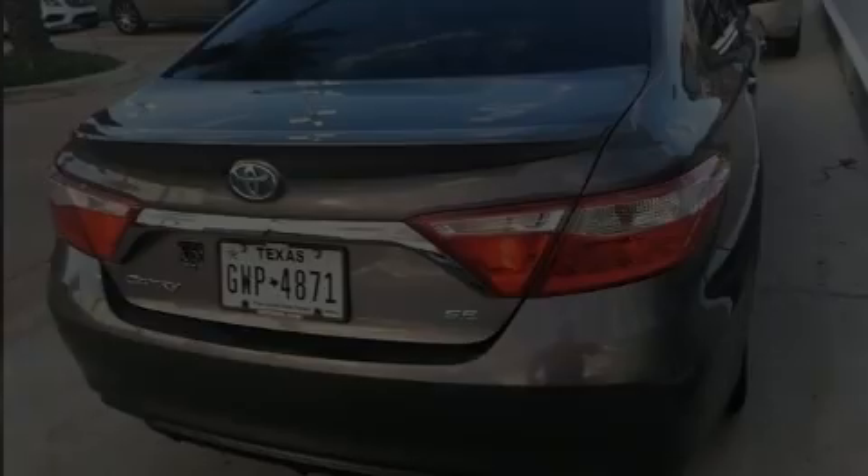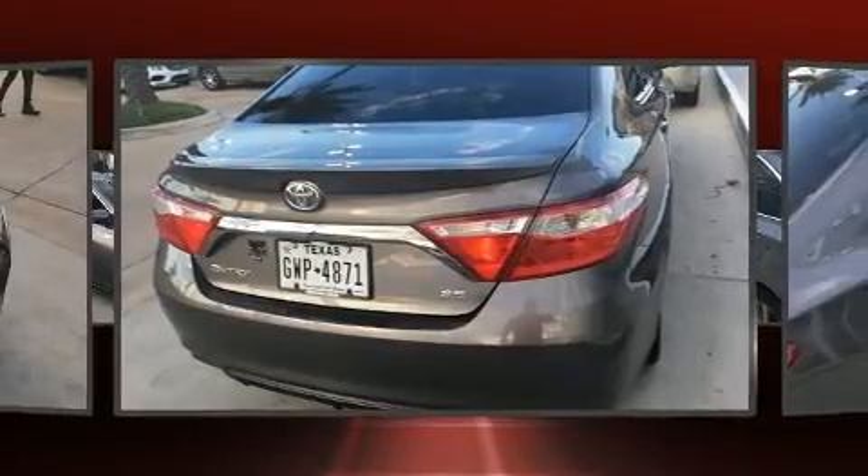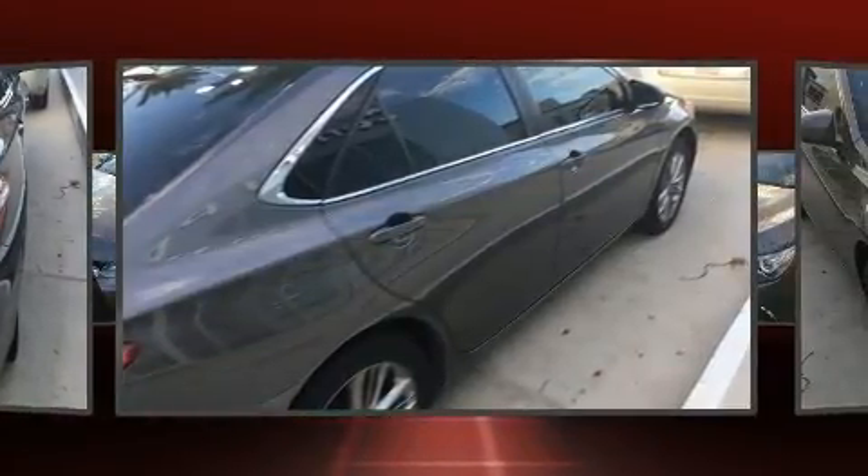Discerning drivers will appreciate the 2015 Toyota Camry. This four-door, five-passenger sedan just recently passed the 50,000-mile mark.